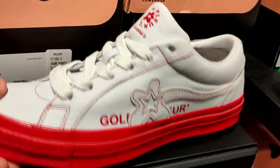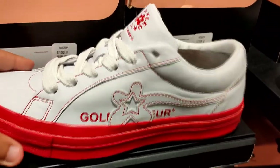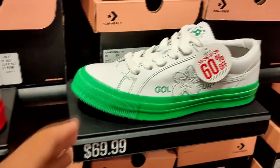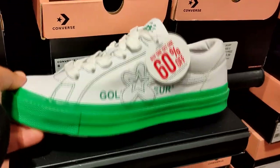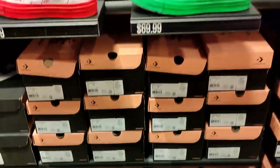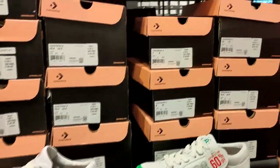They got the Tyler Creator Golf Le Fleur's up in here. I wasn't really a big fan of his Converse collabs — I really like his Vans collabs better. Got it in a white with a green bottom. Nice little size run in it. I'm not really too crazy about it, but if you like it, it's here at the Converse outlet.